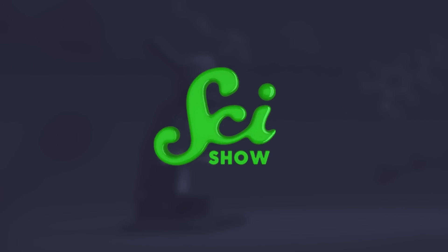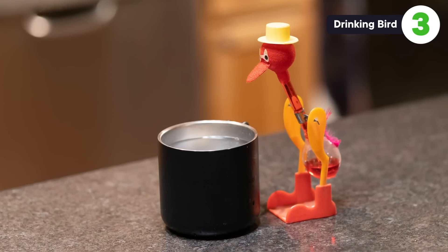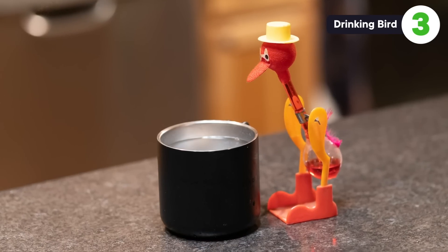Let's get back to it. This next toy is a personal favorite of mine. The drinking bird might just seem as mechanical as the last two toys, but actually it keeps moving thanks to thermodynamics.